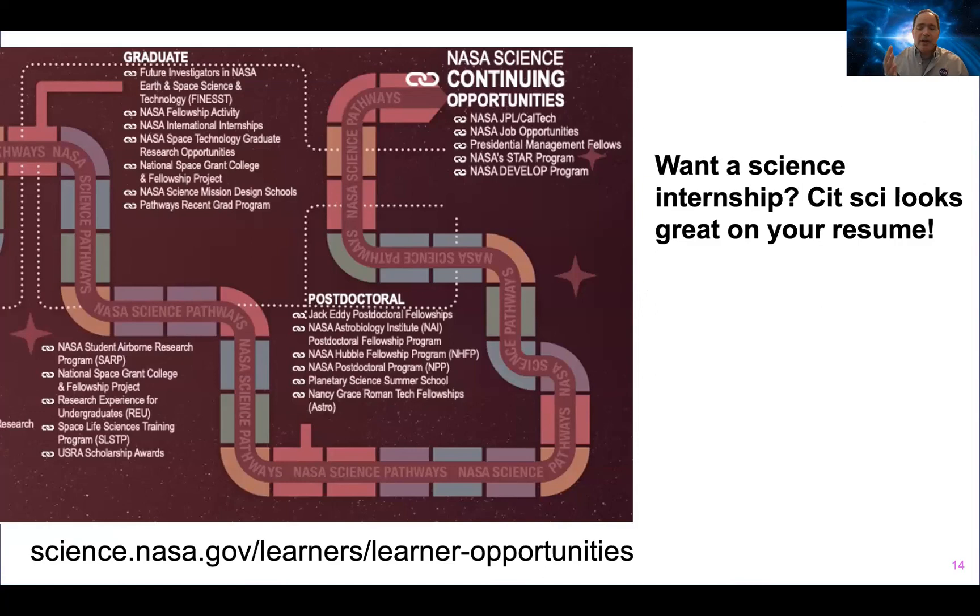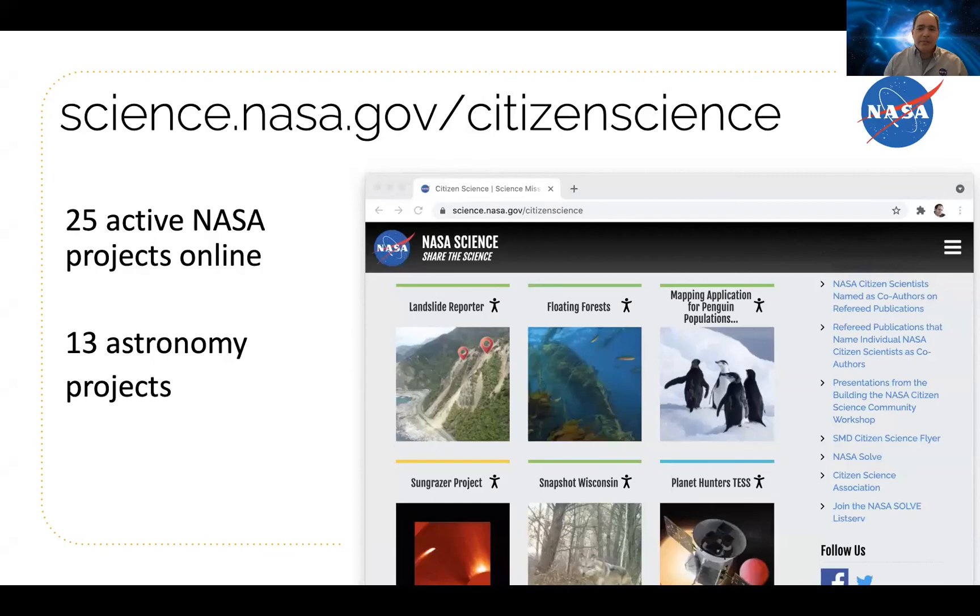Trick number three: a common path into a career in science often involves an internship. NASA has a wonderful intern program at science.nasa.gov/learners/learner-opportunities, where you can see a map and links to all sorts of programs NASA offers. You still have to apply, but participating in a citizen science project looks great on an application — it shows you had a chance to do NASA science before the internship and you took that chance. Tell your students that if they want to get an internship, doing some NASA citizen science could help.